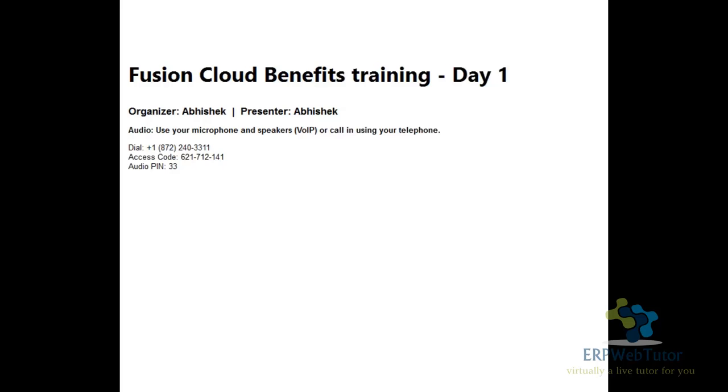I have three to four Oracle Fusion Benefit implementations on my back. I bring in a lot of real-world examples. I do have a presentation that I've created, but I heard a really nice quote about presentations.